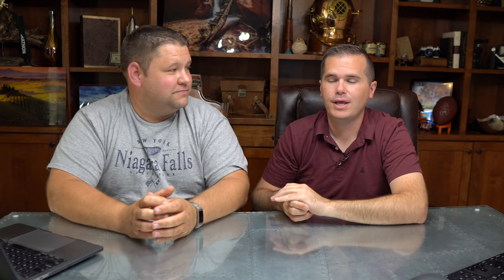Know your formatting features. A lot of times people use a ton of plugins to do something unique with formatting when they should really get to know Gutenberg — WordPress's built-in page and post builder. The features in Gutenberg are awesome: tables, and everything else is there now. Really get to know those tools in the editor rather than resorting to page builders, which will slow things down and make your site less future-proof.